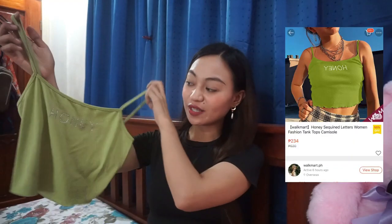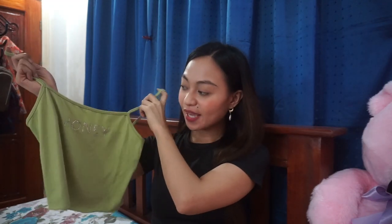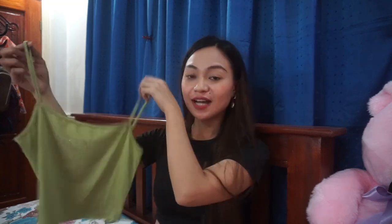Next item is this green or avocado sleeveless top that says 'honey.' The color is so beautiful. What I like about it is the fabric is very soft and comfortable, although the fabric is a bit thin. But it's just right to give you the coverage that you need, and you can also layer it over basic tops.